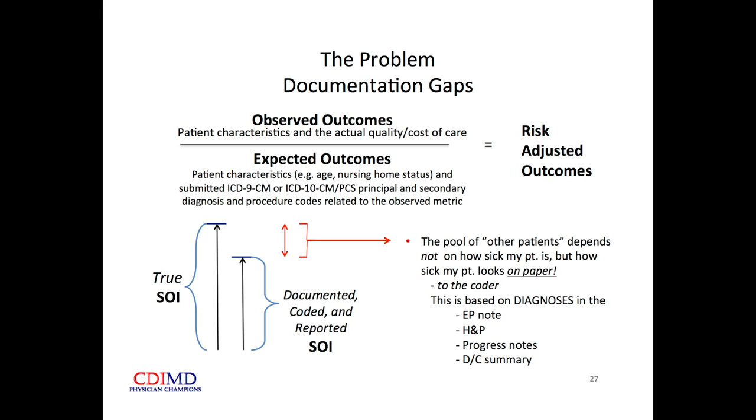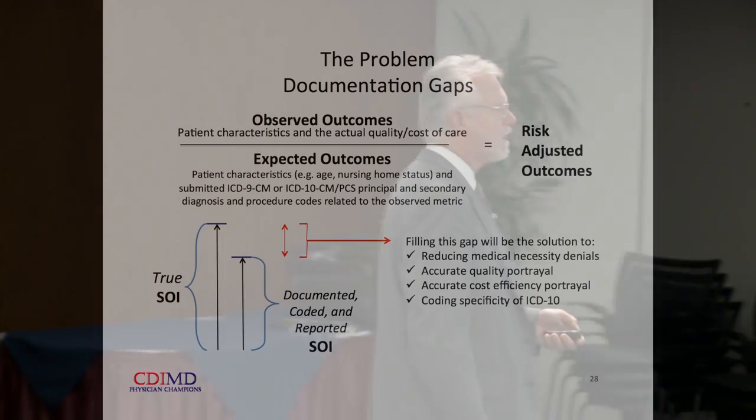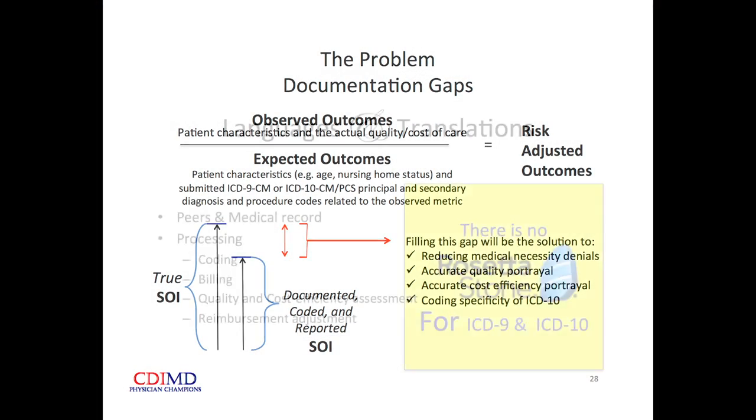When we close this gap, we're going to reduce down-coding and outright denials of payment because we didn't demonstrate medical necessity for the services we provide. Medical necessity is what the payers think is necessary, not what we as doctors think. Our quality and cost efficiency portrayals will be accurate.